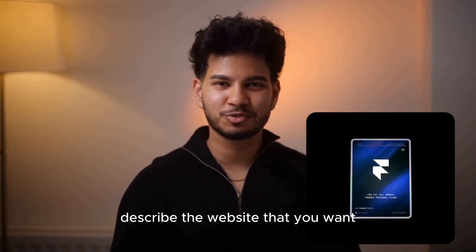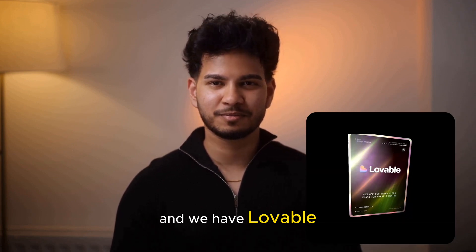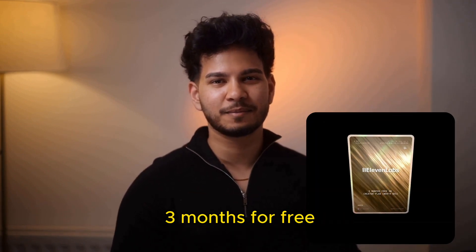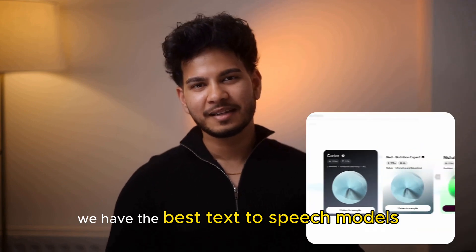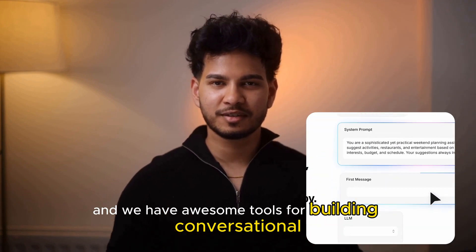We have Framer, where you can simply describe the website that you want and get a responsive web app back in just a few minutes. And we have Lovable, where you can build and deploy a full-stack app using just prompts. And of course LiveInLabs, where we're giving you three months free on our creator plan — we have the best text-to-speech models, speech-to-text models, and awesome tools for building conversational AI agents.